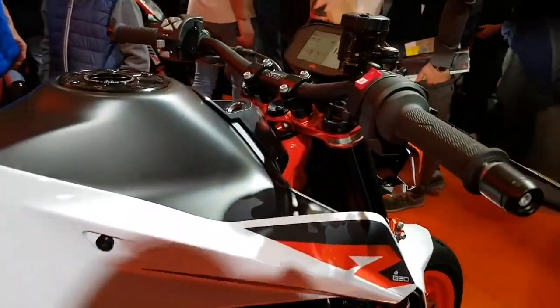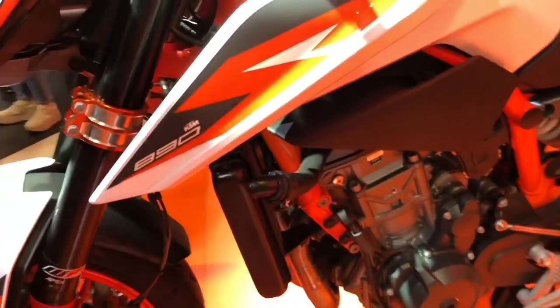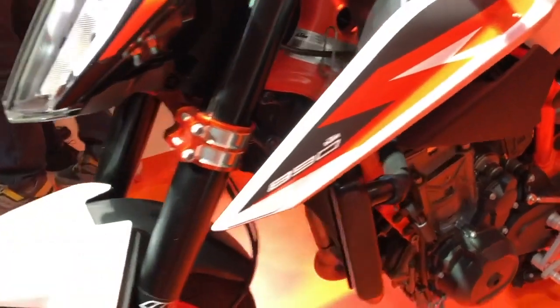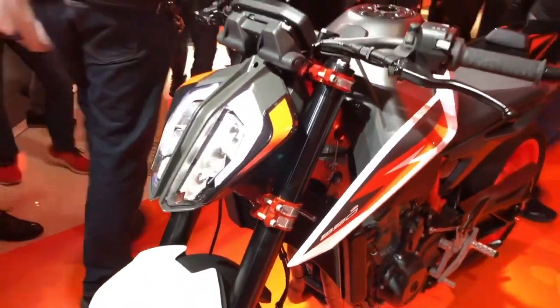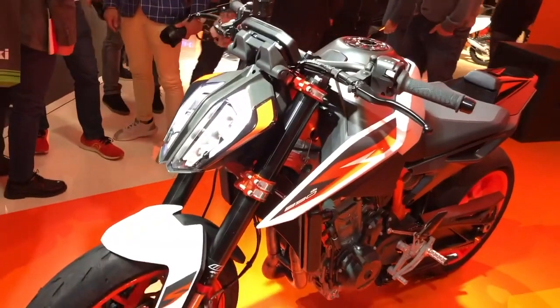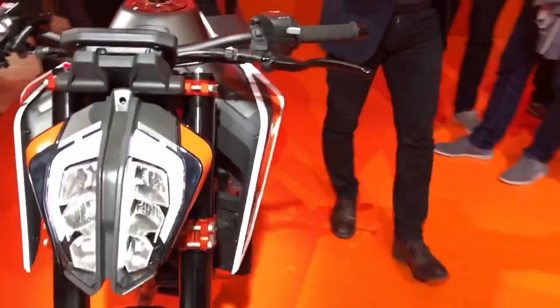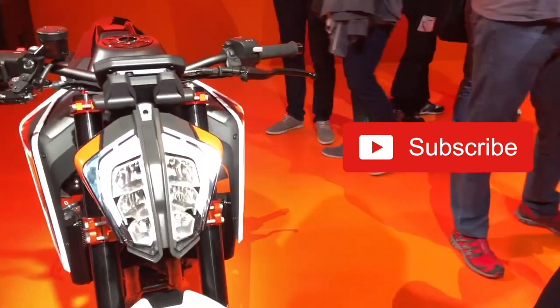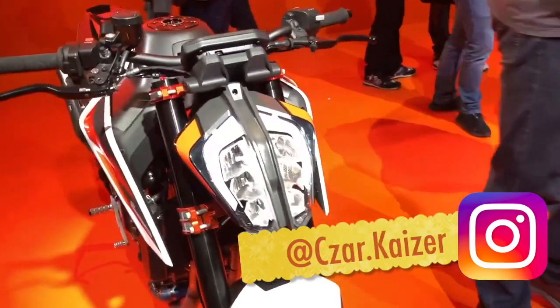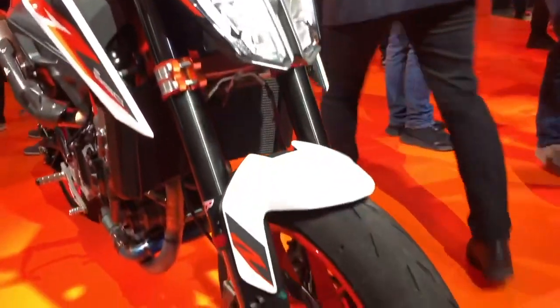That's it for the new 2020 KTM 890 Duke R. Be sure to leave a comment down below and let me know what you think about this new addition to the KTM family. Do you like the new features? Do you like the new bodywork? Do you think it's too expensive? I respond to every comment, so definitely let me know down below. Also, don't forget to subscribe to this channel for daily motorcycle news and reviews, and follow me on Instagram where I post daily motorcycle content. See you guys tomorrow. Peace!